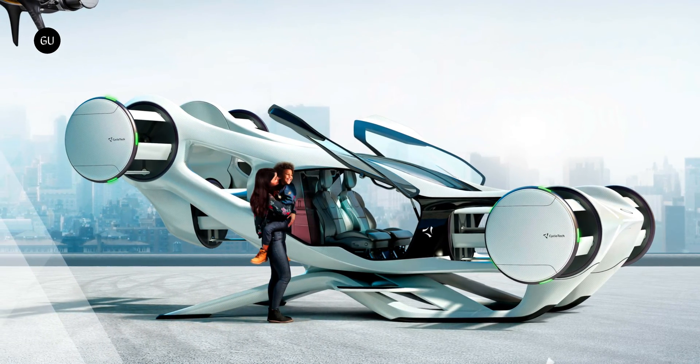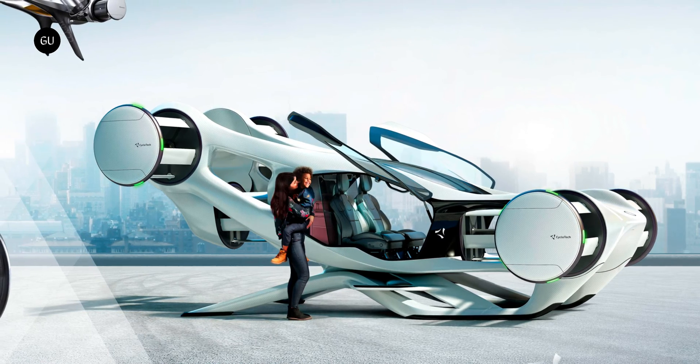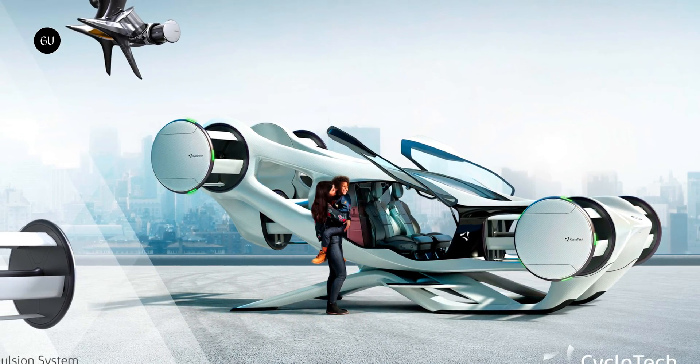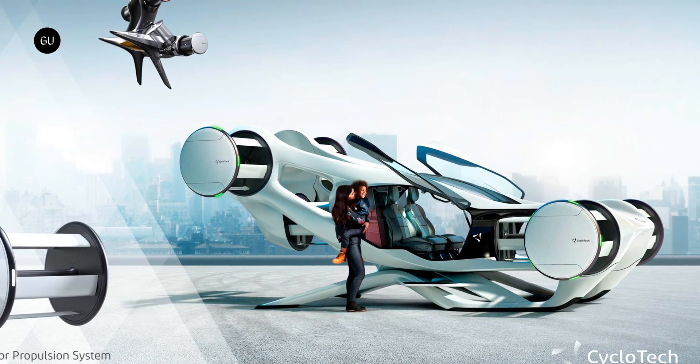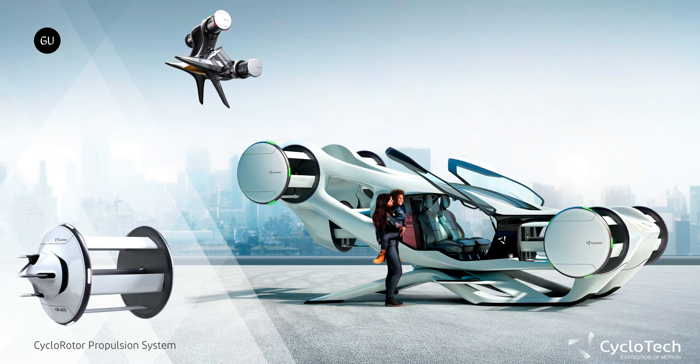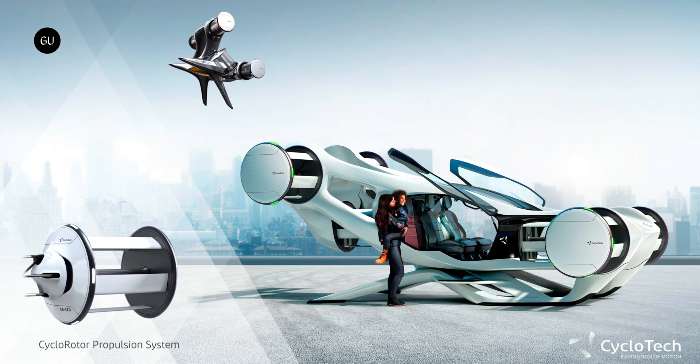The CruiseUp air car boasts one of the most futuristic looks in the eVTOL world, but it's much more than that. Behind this intriguing appearance lies the power and potential of a game-changing propulsion system that isn't limited to air taxi applications. The Austria-based aviation technology company Cyclotech is working behind the scenes to turn its propulsion product into a viable commercial option.